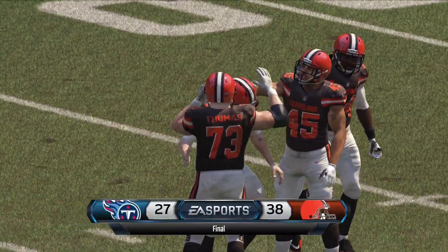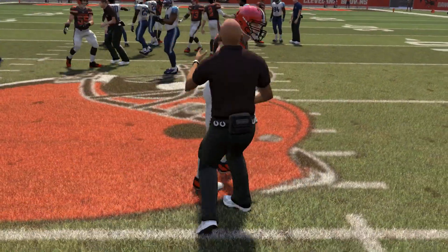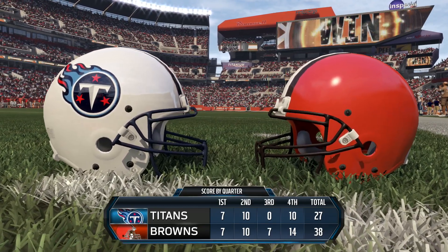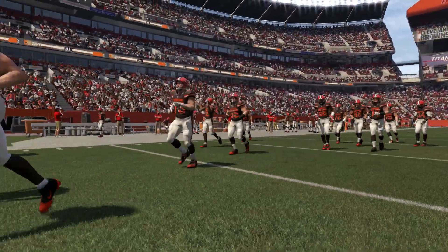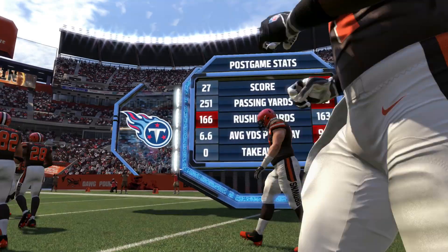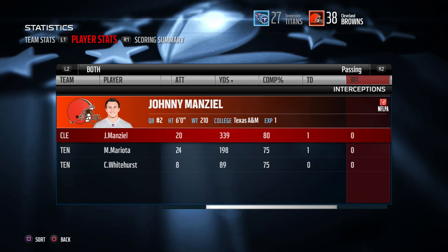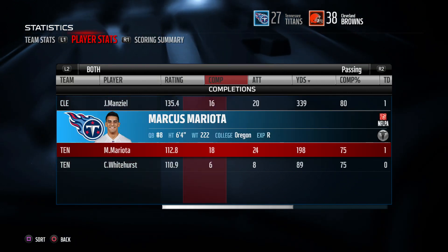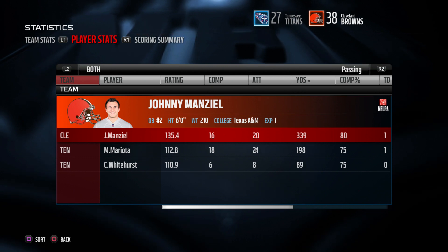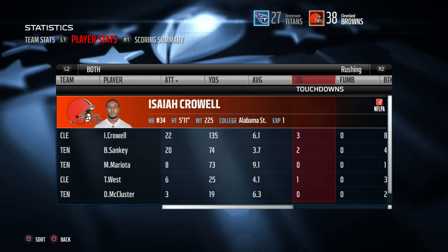Browns win 38 to 27 in Cleveland. The Browns move to 2 and 0; the Titans fall to 1 and 1. Mariota went down with what appears to be a turf toe injury — he should be back next week. The Titans defense really let the team down. Manziel finished 16 of 20 for 339 yards, an 80% completion rate, and a 135.4 quarterback rating. Mariota was 18 of 24 for 198 yards, a touchdown, and a 112.8 rating.